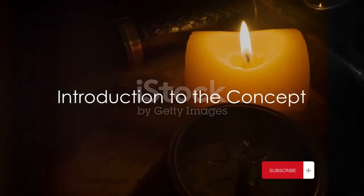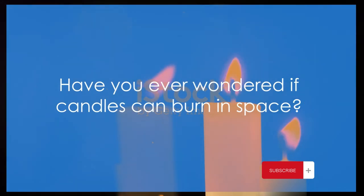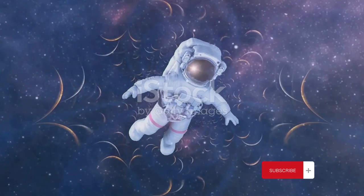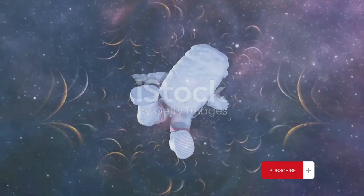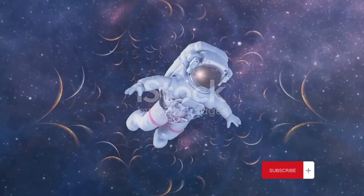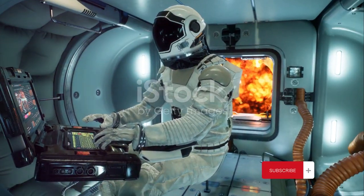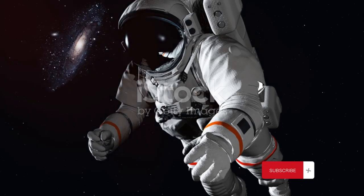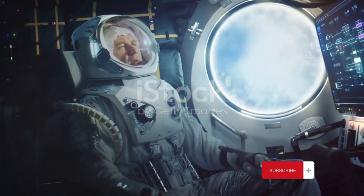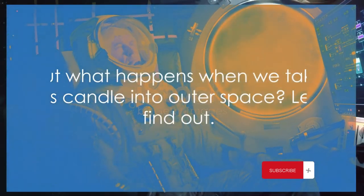Have you ever wondered if candles can burn in space? This is a question that has piqued the interest of science enthusiasts and inquisitive minds worldwide. A candle burns on earth due to a set of factors: an ignition source, fuel, and an oxidizer, typically the oxygen in our air. This chemical reaction, known as combustion, results in the beautiful dancing flame we're all familiar with. But what happens when we take this candle into outer space? Let's find out.